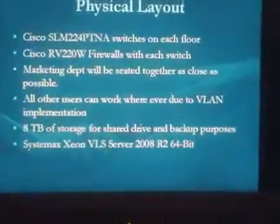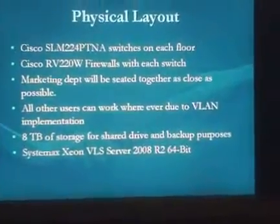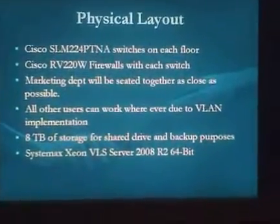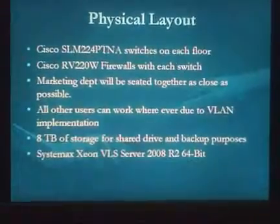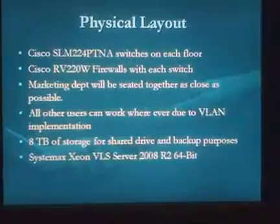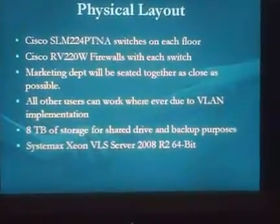For the physical layout, we'll have one switch on each floor of the building to avoid running an excess amount of cables. Firewalls will be paired with each switch, giving us greater security so there's no weak point between the VLANs and physical connections. There's always a firewall to filter traffic, block unwanted attackers, and handle any other threats we could potentially encounter.